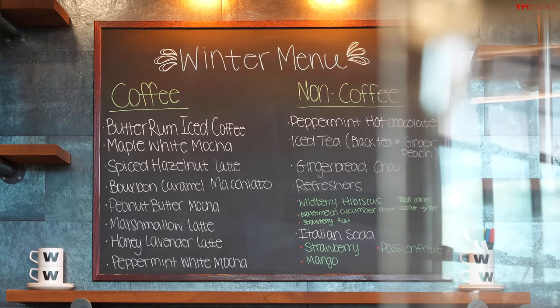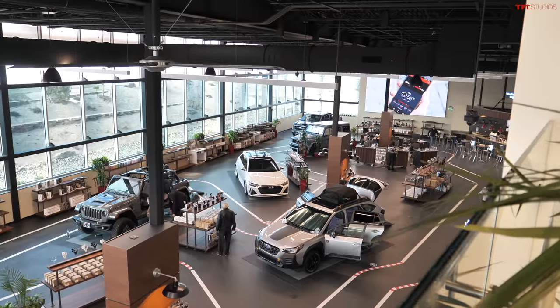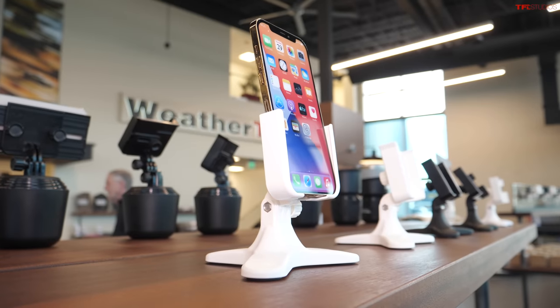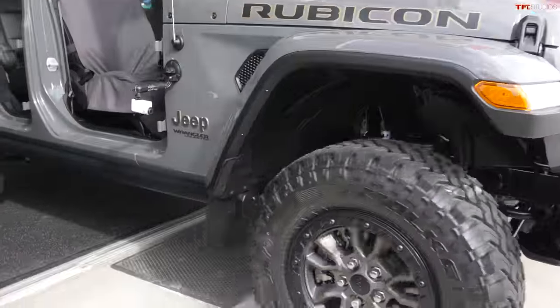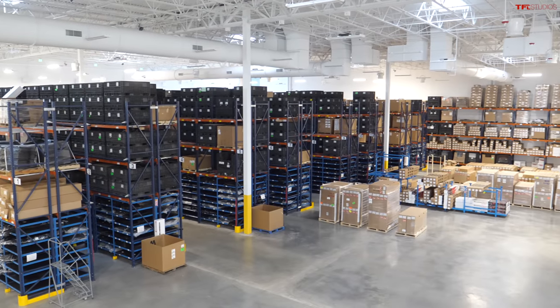Hey guys, welcome to a really exciting video. We're starting here at a coffee shop, but not like one you've ever seen, because we are at a giant playground for car, truck, and SUV enthusiasts. We're going to show you some really cool products you probably haven't seen. Joining me is Brian — thanks for showing me around. So where are we? We are at WeatherTech here in Broomfield, Colorado.